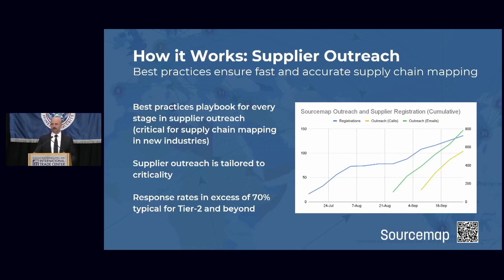Last but not least on how it works: supplier outreach. There's a lot of promise in artificial intelligence, and there was a lot of promise in blockchain, but none of this works without some significant culture shift inside industry. We've seen it happen for apparel, food, luxury, and we're seeing it happen for pharmaceuticals and the automotive sector. None of it works without very concerted supplier outreach. We have a playbook and a checklist — we know exactly what steps suppliers must go through to be introduced to the idea of supply chain transparency, to take part, and to see the benefits for themselves. That achieves pretty tremendous response rates for upstream suppliers.